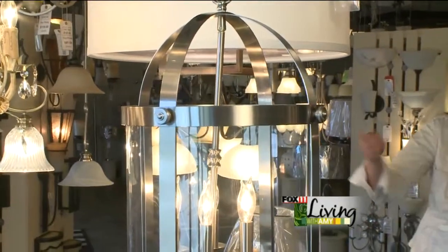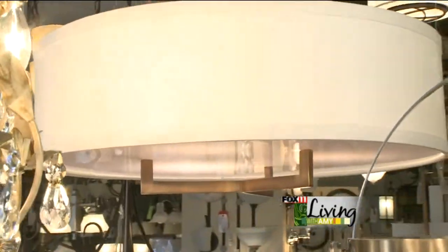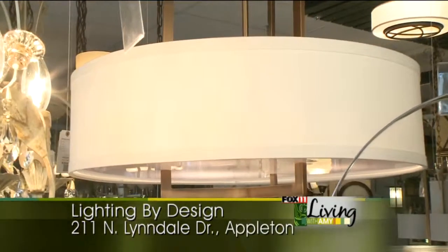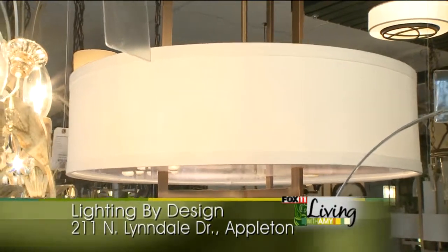Another trend in lighting is going to be the shades. This has a very vintage look to it with the color and also the shape. It's very simple and a lot of people are doing shaded fixtures.